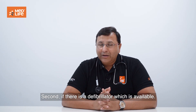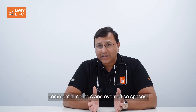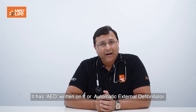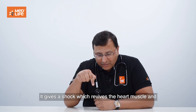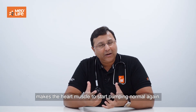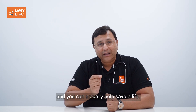If there is a defibrillator available — found in many airports, railway stations, shopping malls, commercial centers, and office spaces — you will see a small box attached to the wall labeled AED, or Automatic External Defibrillator. It has two electrodes that connect to the chest and delivers a shock which revives the heart muscle and makes it start pumping normally again. If you have access to an AED, follow the voice instructions — you can actually help save a life.